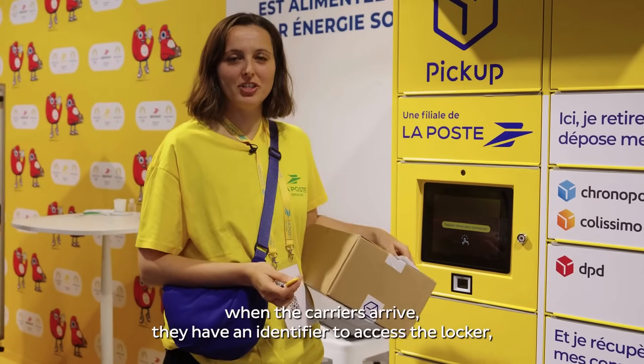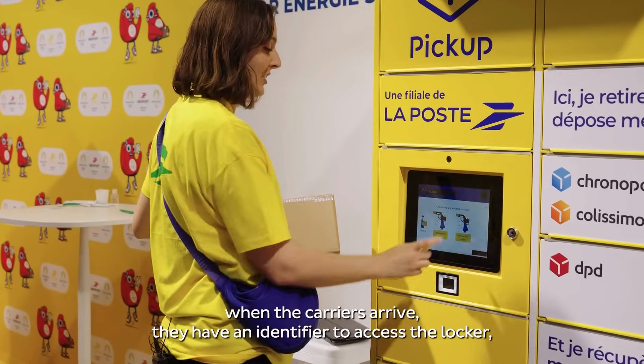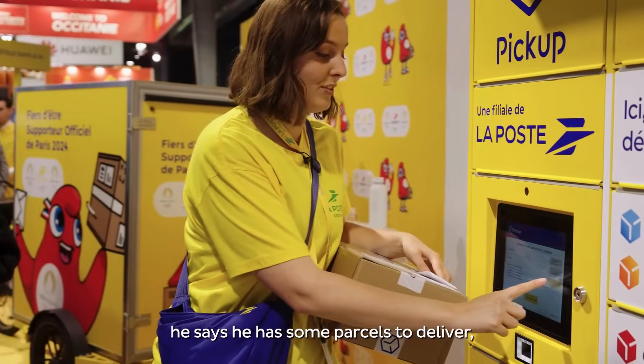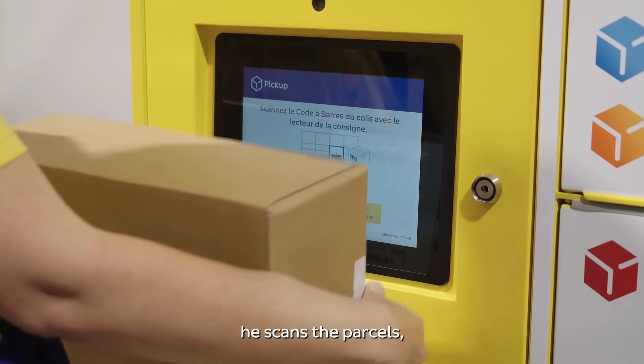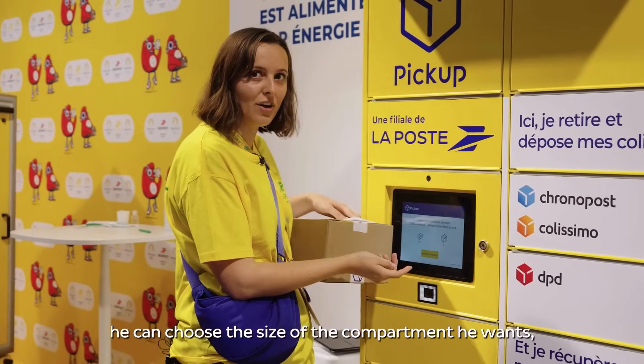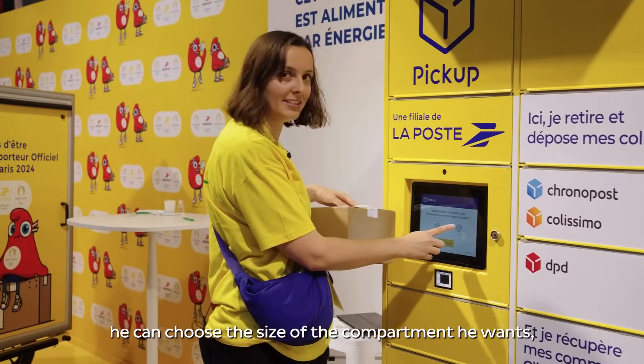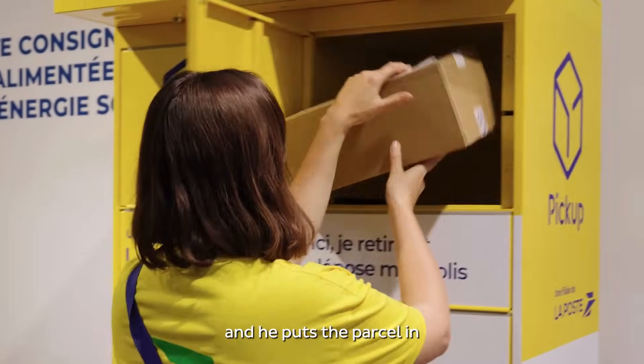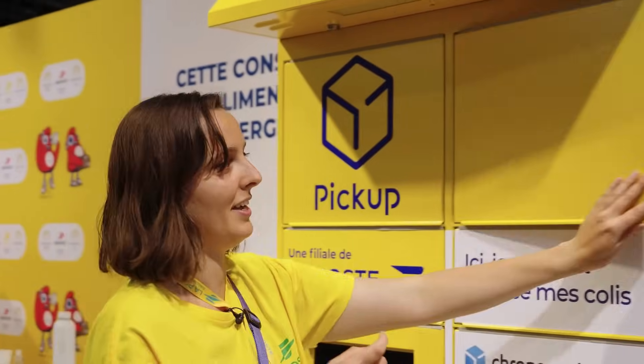When the carrier reaches the locker, he authenticates on the machine with the badge. He says that he has some parcels to deliver, he scans the parcels, and he can choose the size of the compartments he wants — L in this case. The compartment opens and he puts the parcels in and closes the door.